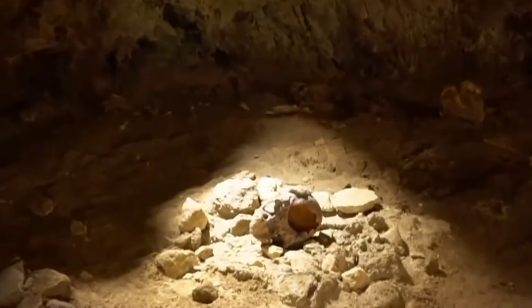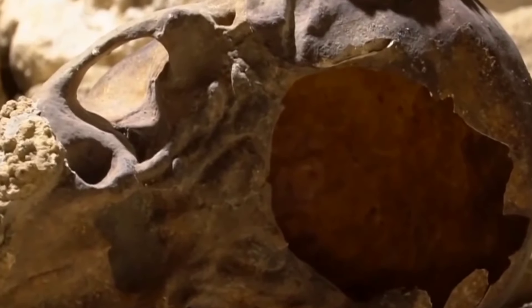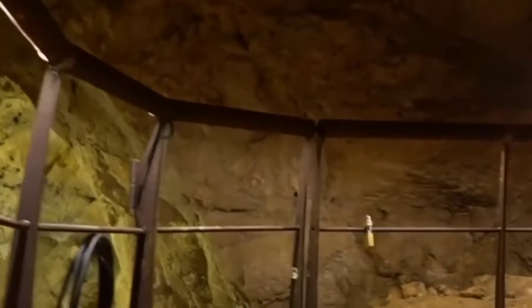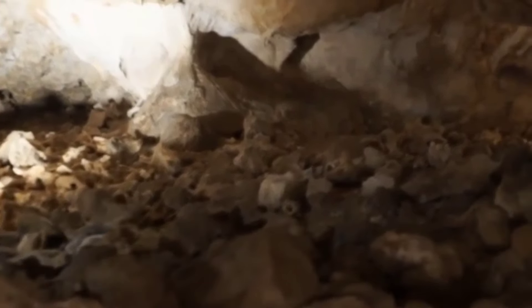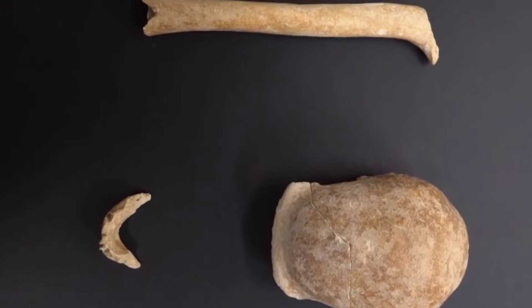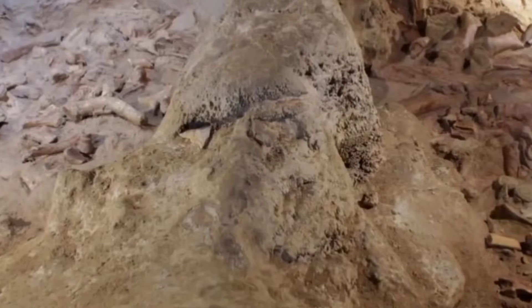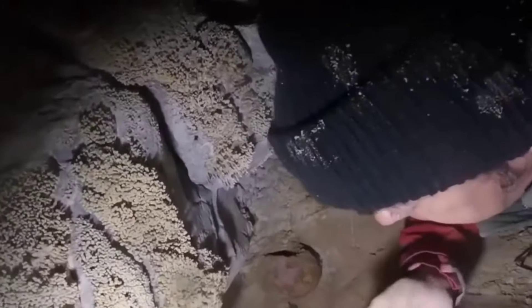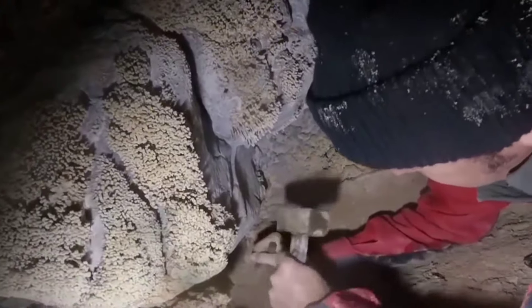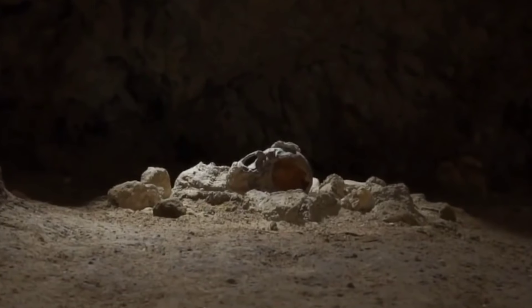Number 6. The Guattari Cave, discovered by accident by a group of workers in 1939, captured the attention of archaeologists once again as new research endeavors began in October 2019. Nine Neanderthal remains were found inside a cave in the coastal town of San Felice Circeo. One of the most significant discoveries is the remains of an individual known as the Circeo Man — a partial skull and other skeletal fragments believed to belong to a Neanderthal who lived approximately 50,000 years ago. The other eight remains are estimated to range from 50,000 to 68,000 years old, with the oldest potentially dating back 90,000 to 100,000 years. Today, Guattari Cave is recognized as an important archaeological site and is protected as a national monument by the Italian government.